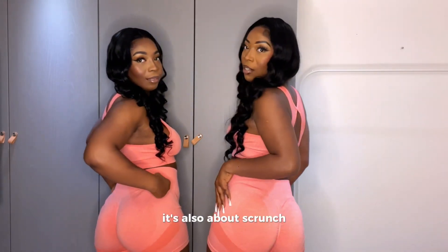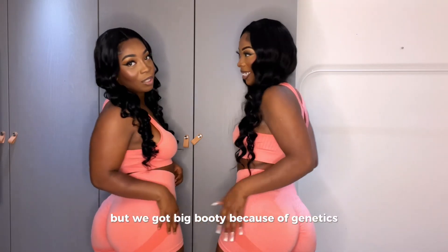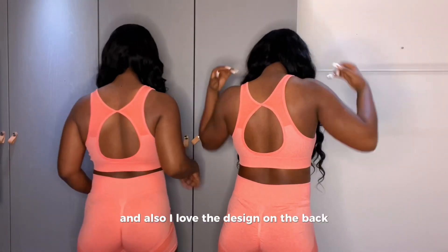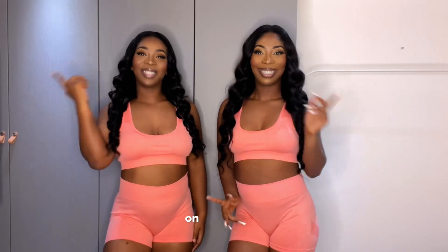Like she said, it's also butt scrunch — it makes the illusion that you have a big booty. But we got a big booty because of genetics and also working out. I also love the design on the back. I rate this outfit a 9 out of 10, and I rate this outfit a 9 out of 10 as well.